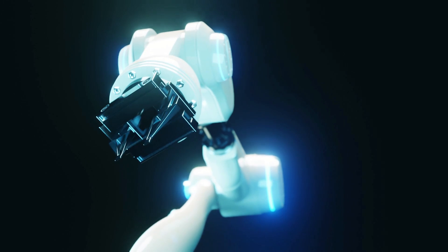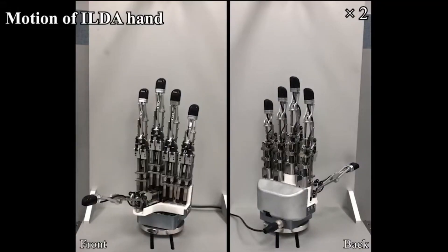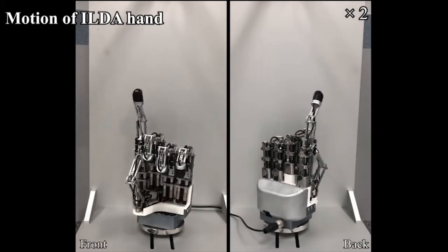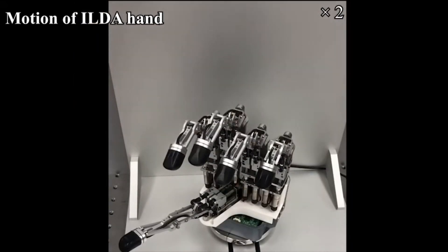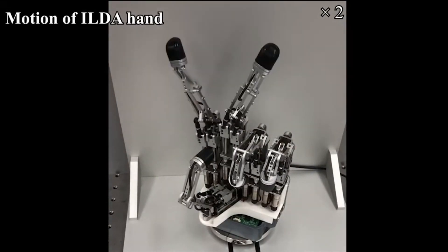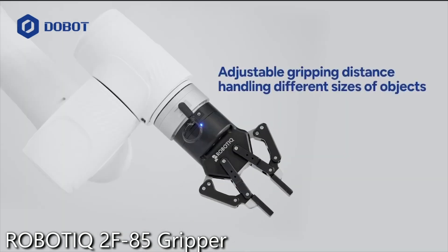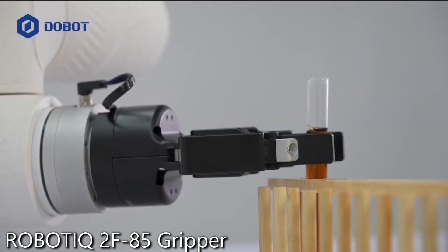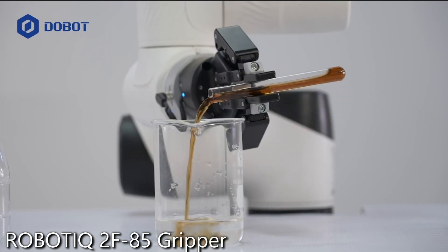Robotic hands come in various designs, each tailored to specific applications and functionalities. The first category is anthropomorphic hands, which closely mimic the structure and movement of human hands. With joints, fingers, and even lifelike proportions, these hands are designed for tasks requiring precision and dexterity, often used in research and prosthetics to replicate natural human movement. Next are adaptive hands, which prioritize functionality over resemblance to human anatomy. These hands are designed to adjust their grip dynamically to accommodate objects of various shapes and sizes, making them ideal for industrial settings or everyday tasks where versatility is key.